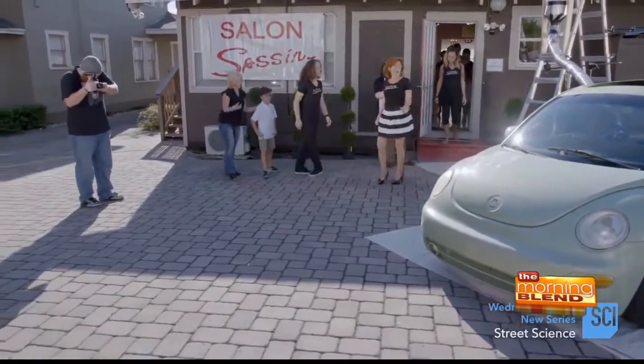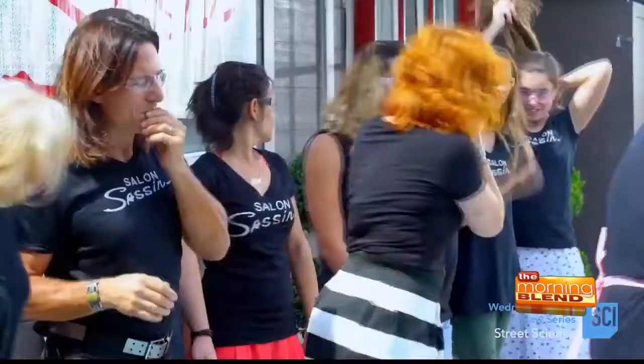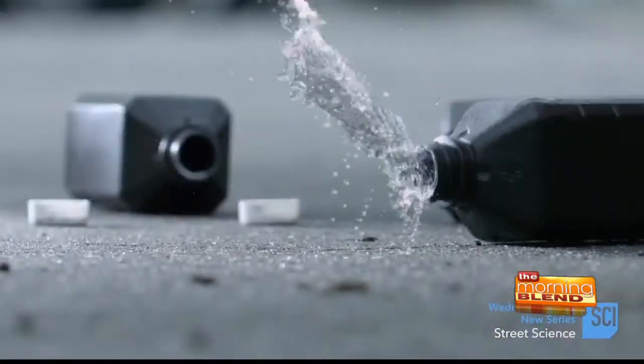I'm taking science to the streets, exploring the chemistry of everyday products in a very big way. I'm here at the hair salon to show the stylists just how hot hydrogen peroxide really is.